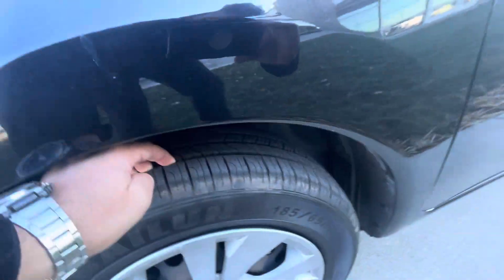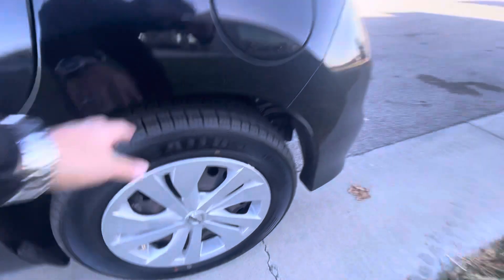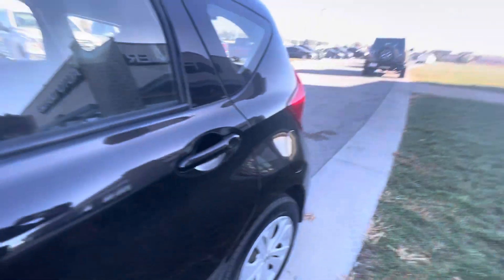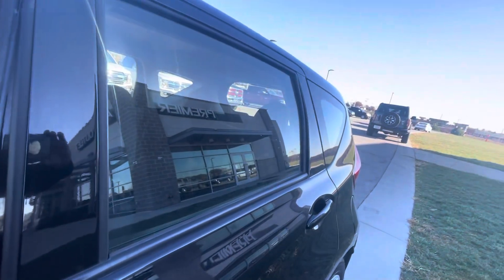This one comes with pretty good tires — all matching tires, they look brand new. It still has the little plastics there. Let me open the doors for you so you can see the interior. We've got the power doors.